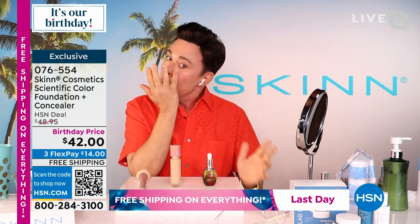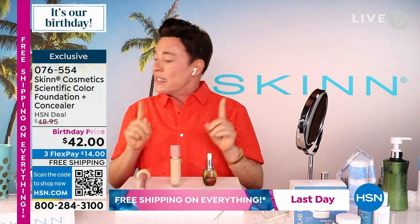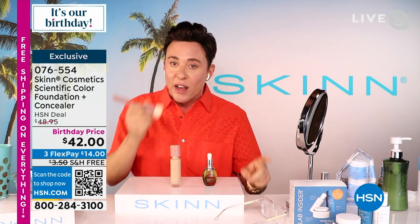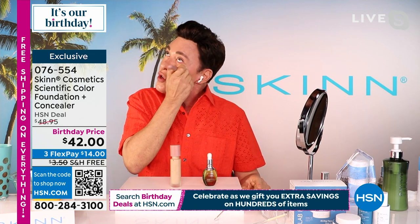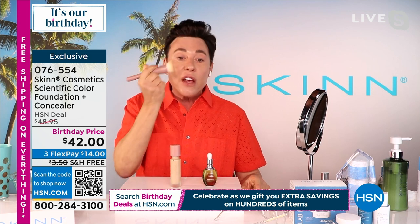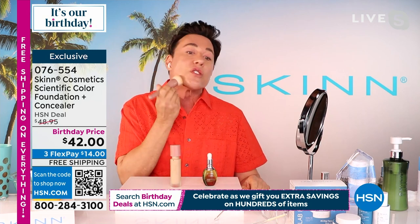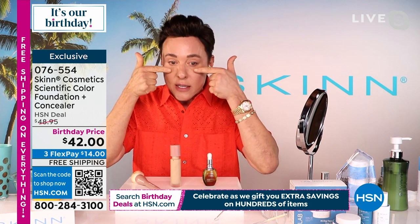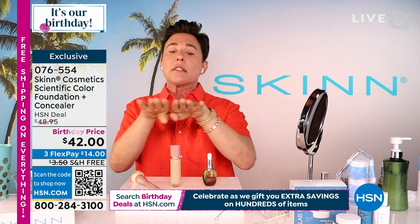You know what the worst mistake you can make wearing makeup? When your concealer is a different brand, a different formula, a different finish, or a different color from your face. What you want is seamless. This gives you that full coverage. This foundation is clinically proven to improve your skin in 30 days. If you use it every day, you might need to use it less. Look at this foundation — it's seamless, it'll cover anything. The self-leveling micropigments level themselves over the next hour.